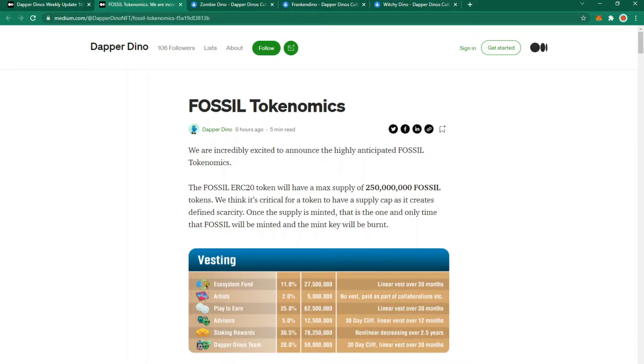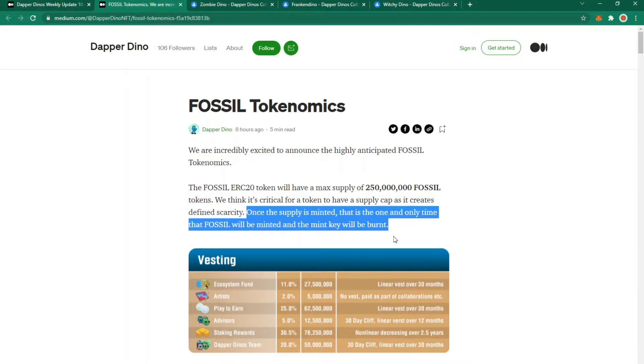The Dapper Dinos have provided a medium post giving an overview of fossil tokenomics. There's going to be a max supply of 250 million fossil tokens and no more will be created after that. It's important to highlight this because there won't be an ever-ending supply. Once the supply is minted, the mint key will be burnt, meaning they can no longer create fossil tokens.